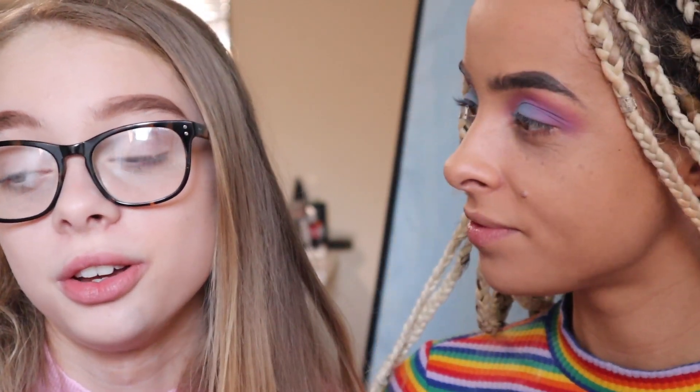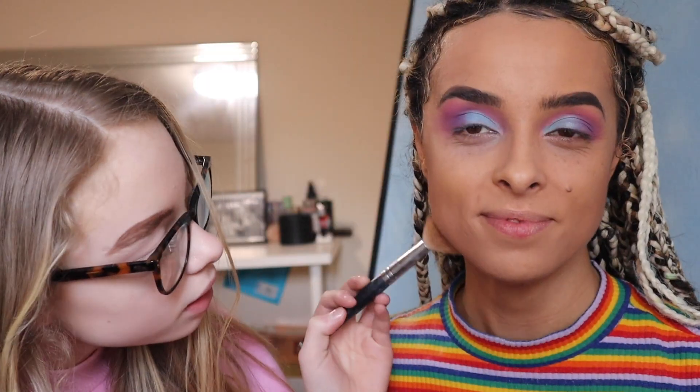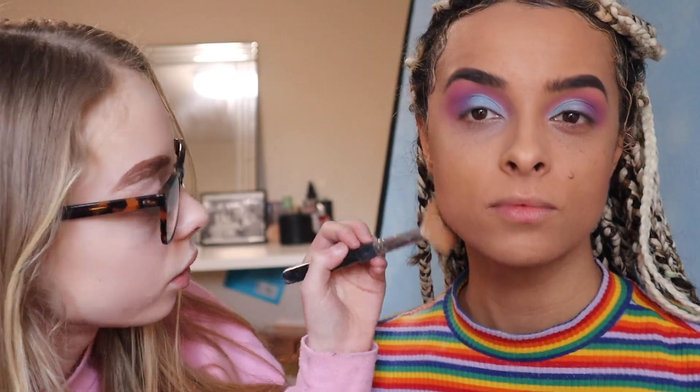Now we're going to do the contour. Okay, and now I'm going to do the highlight.